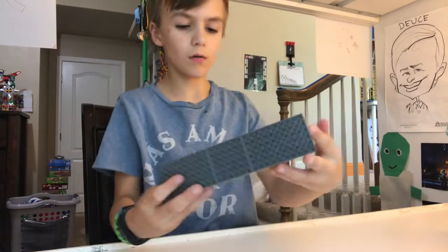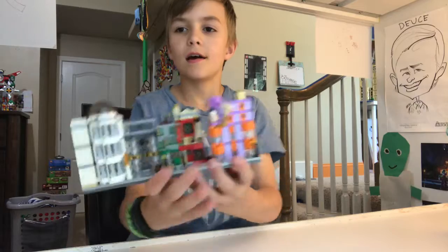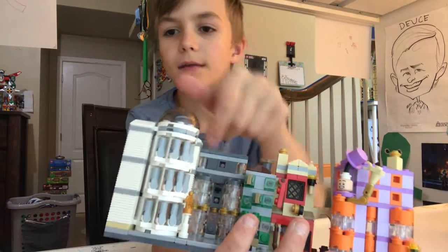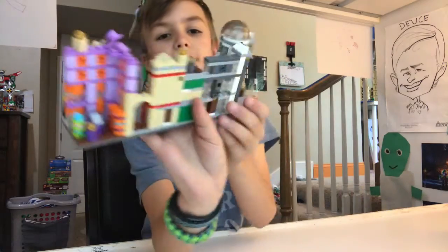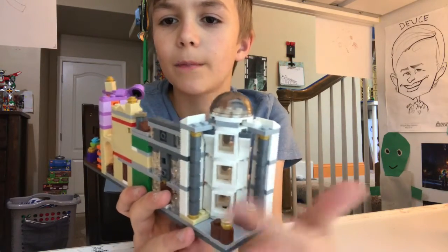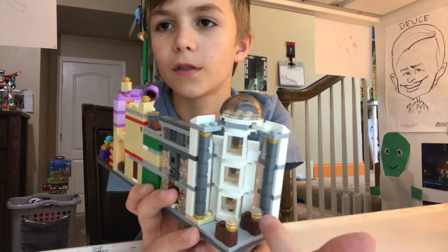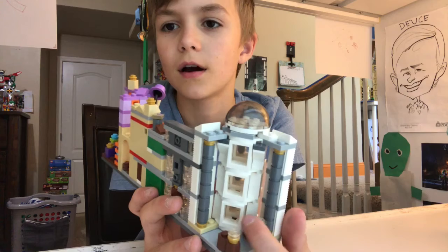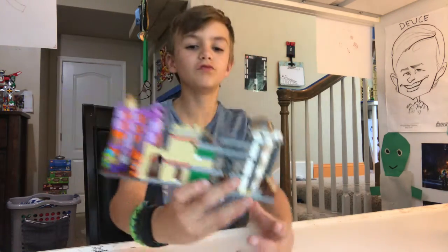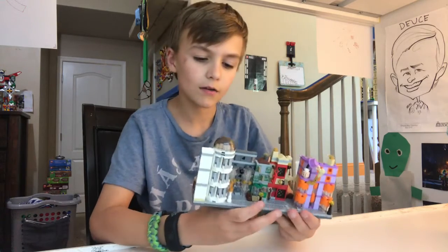Moving on — it's very tall with these cool columns. It's got an interior: where you come in it's got two big poles, a little area where the goblins sit, and big windows. That's Gringotts Bank — it's big, white, and gray as you can tell.